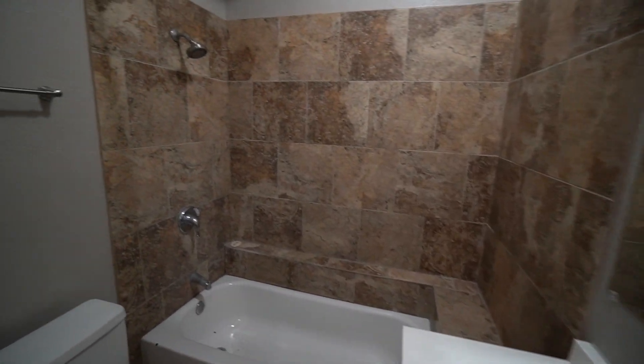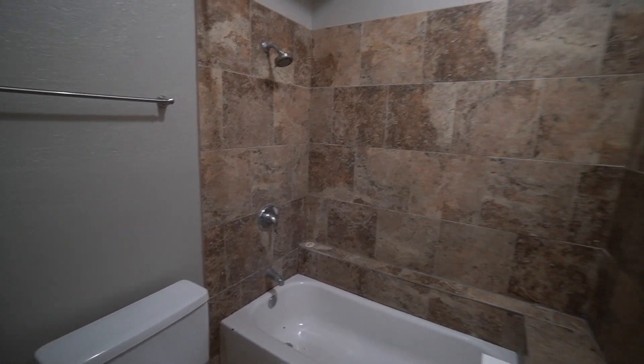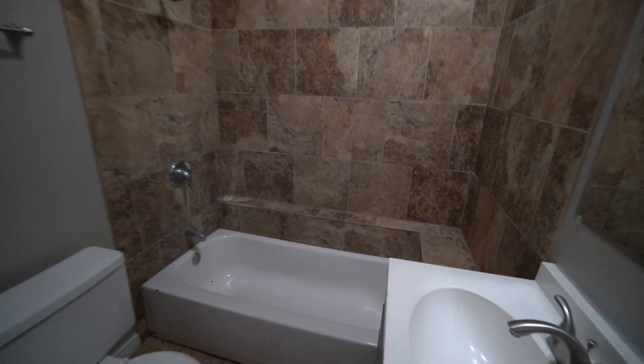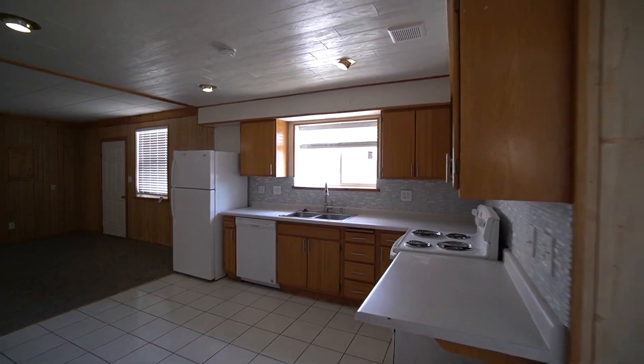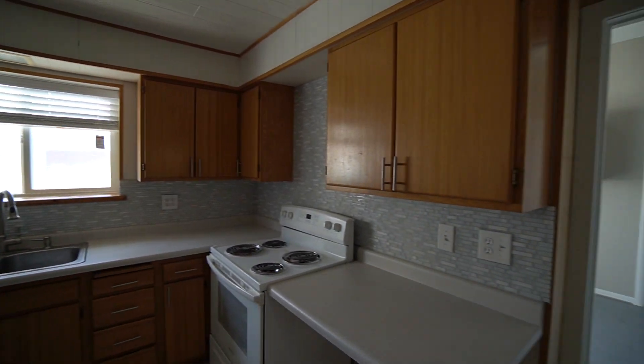Tile throughout — tub and tile, and a tub-and-shower combo with a really big shower, also with bench seating. There's also a fan in this room, really high ceilings, very open feel. Walking into the kitchen — kitchen tile backsplash, plenty of cabinet space.